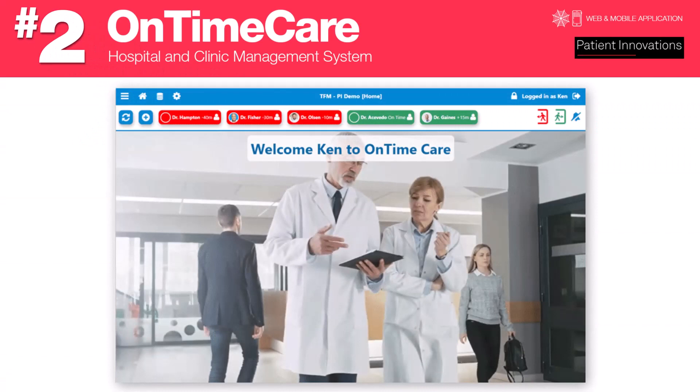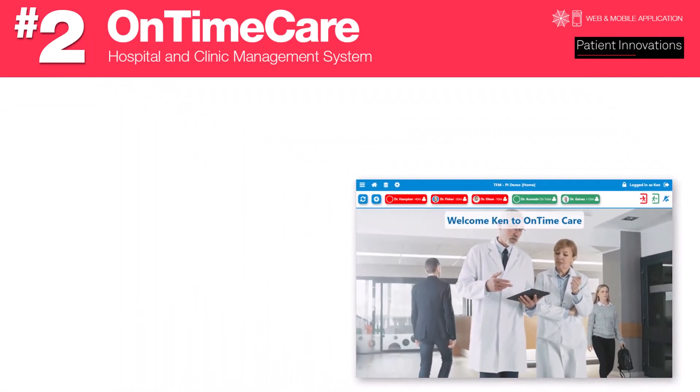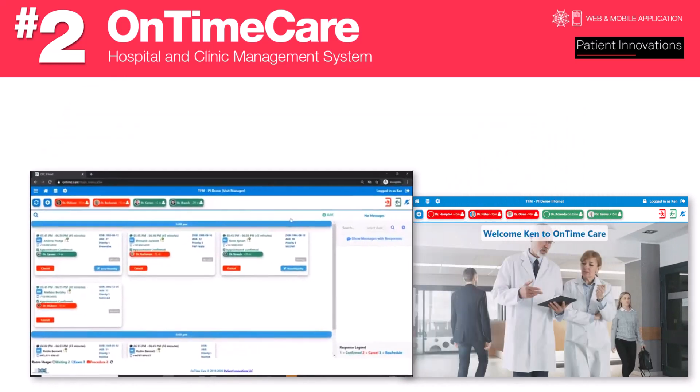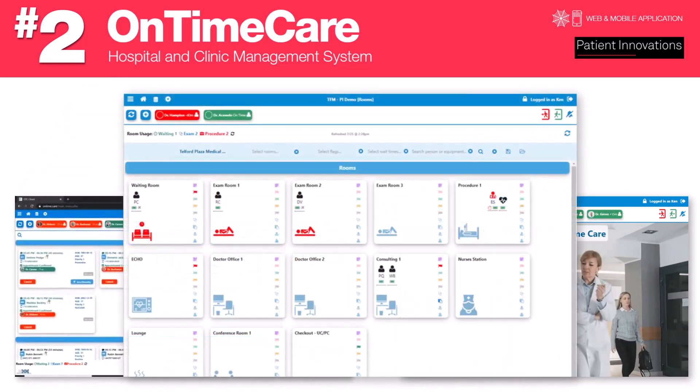Number two: On-Time Care, a hospital and clinic management system comprised of web and mobile applications developed by Patient Innovations. This revolutionary health management tool enables clinic managers to assign Bluetooth trackers to monitor the status and location of patients, staff, equipment, and supplies.